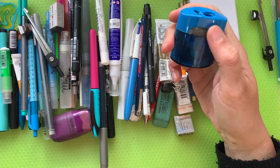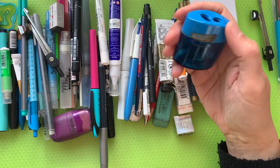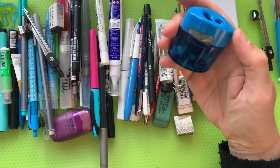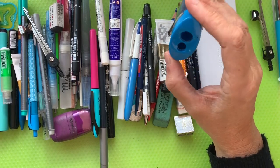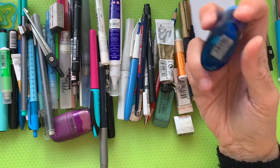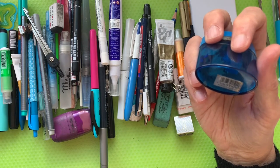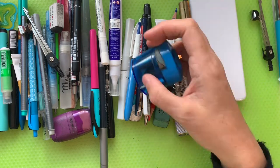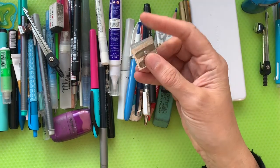A pencil sharpener — this one has a lovely piece of tape on it to hold it shut because it does tend to fly about a bit. It's got quite mangled as you can see, but still does a really good job. It's got a large hole and a small hole. I don't even know the make of this; it's something I picked up from one of my students at school.